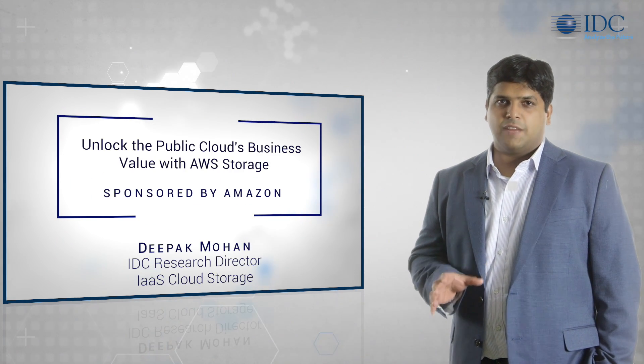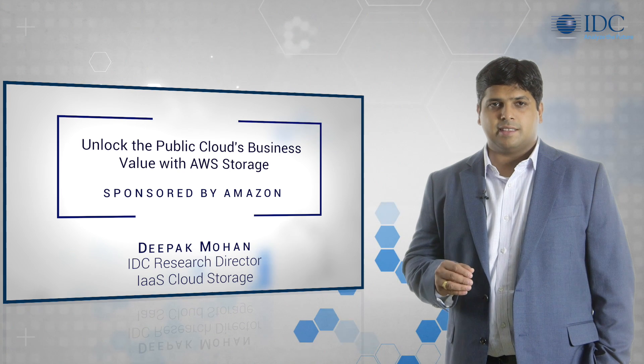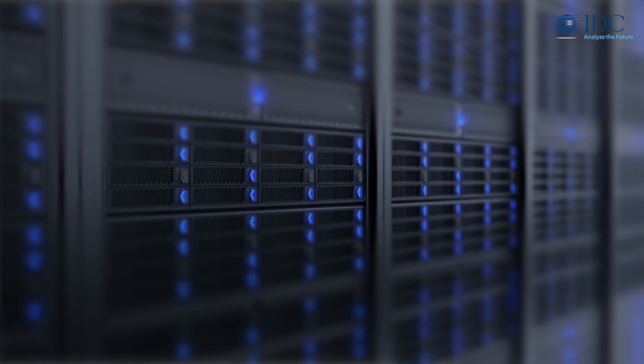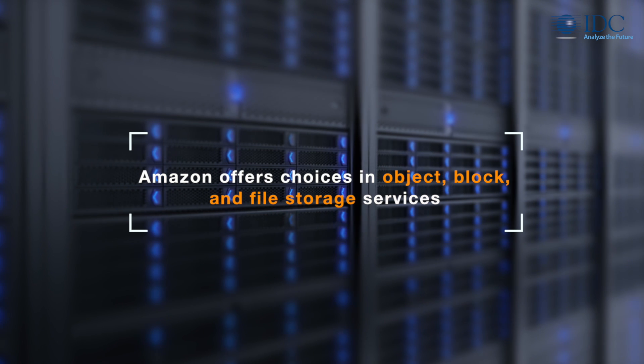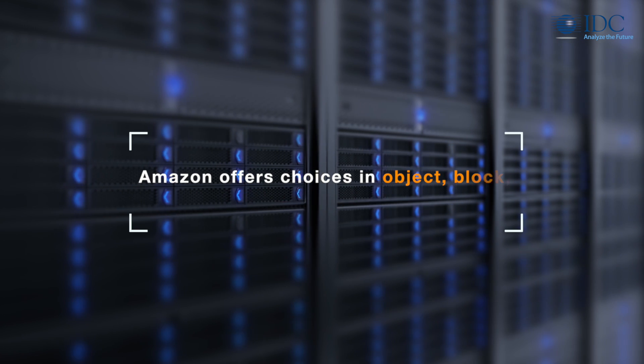Data storage represents a significant component of traditional IT costs. Organizations are increasingly seeing public cloud as an effective way to address growing storage needs and costs. Amazon offers a comprehensive storage portfolio, giving customers choices in object, block, and file storage services.